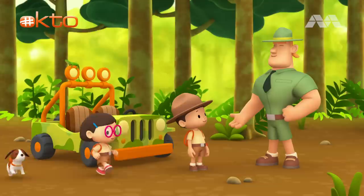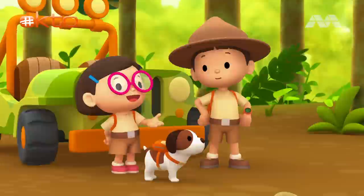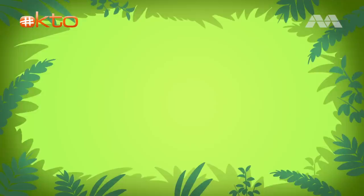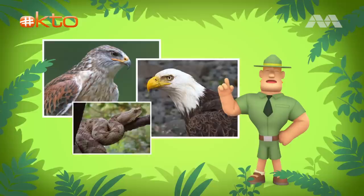Ranger Rocky. Hello, Junior Rangers. Welcome to the rainforest. What did you find in your garden this time? A green iguana. Yes, Ranger Rocky. We want to return it to its natural home. We found out that green iguanas like to be high up on a tree. Correct, Katie. The coloring of their bodies helps them to blend into the trees. However, iguanas still have to keep a constant lookout for predators, like hawks, eagles, or snakes.